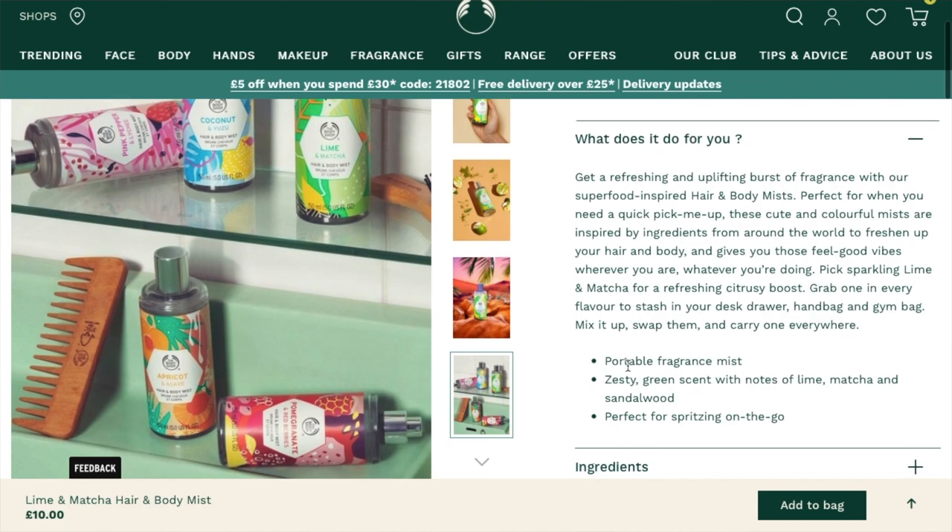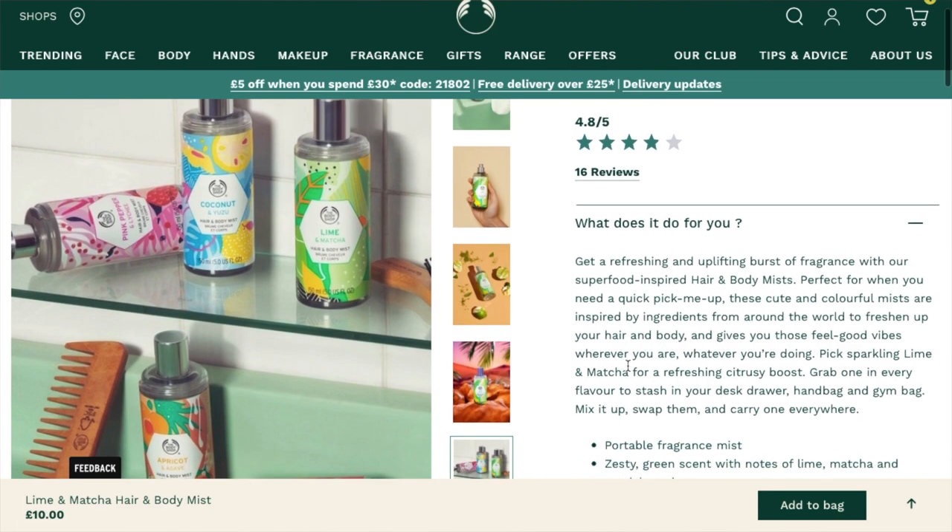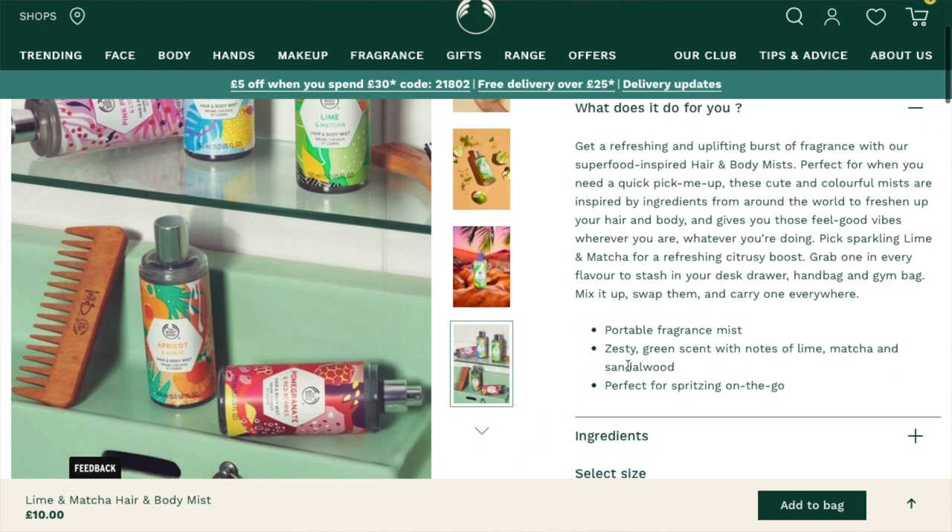They do other different scents as well — I'll put those on screen. I'm not sure which one I'll try next, but I will definitely be getting another one because I love them. The price will be on screen if you're interested. This was higher than my expectations, just like the bath blend was, so I'm rating it 10 out of 10.